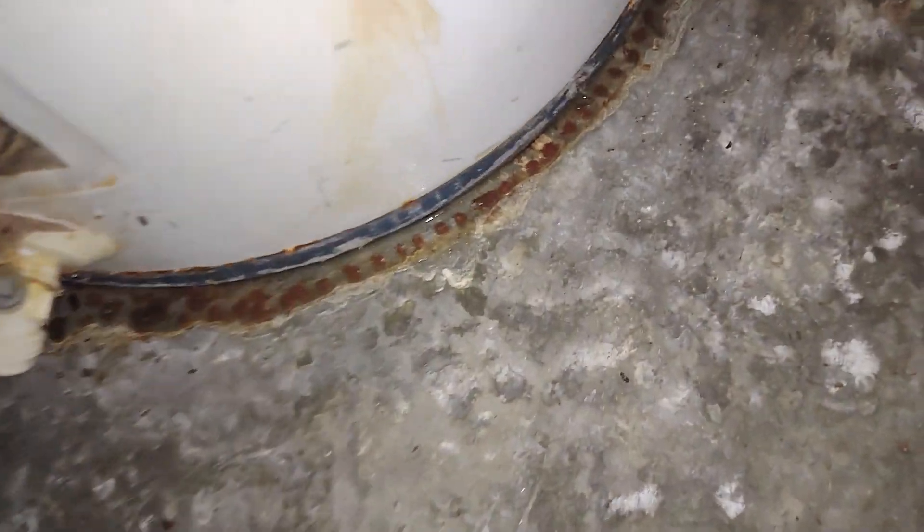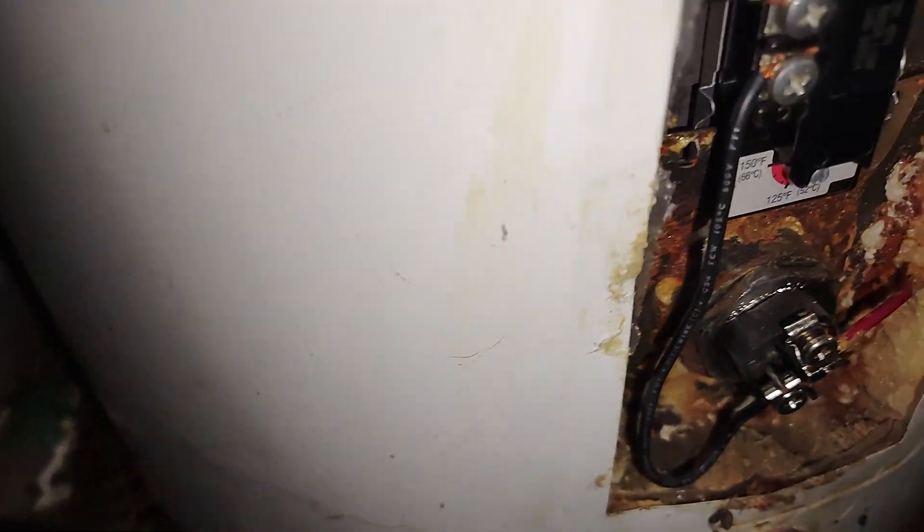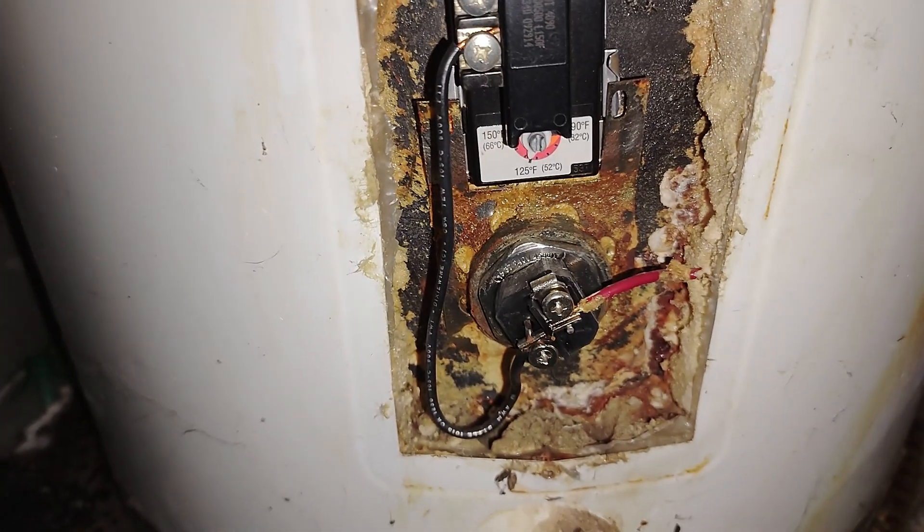The water heater is also leaking. It may very well be rusted out. Pull that panel off — you can see all the corrosion and rust there. Got window screens that all need repaired.